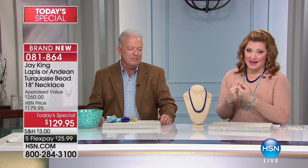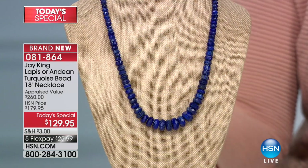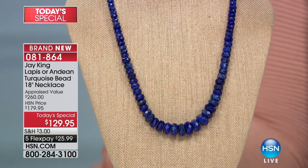Our girls love lapis. Typically the necklaces from Jay King in lapis are anywhere from $159 all the way up to $200 and above. To be able to get genuine, prized, high-quality lapis — this is your A-quality lapis, all beautifully handcrafted — for $129.95, this comes from the Hindu Kush region of Afghanistan. It is the best quality. We're looking at five flexible payments of $25.99.